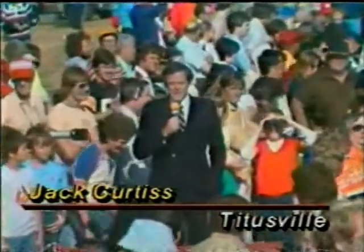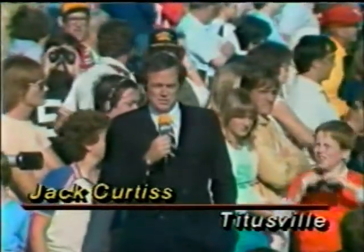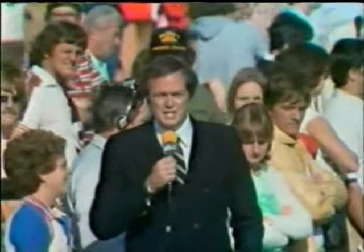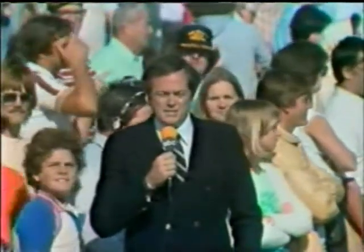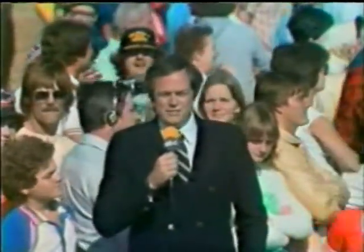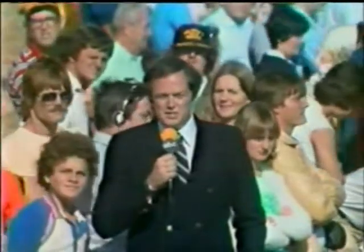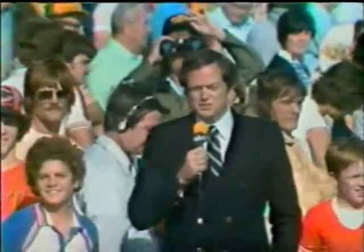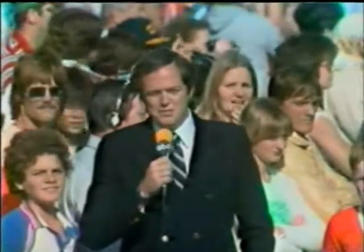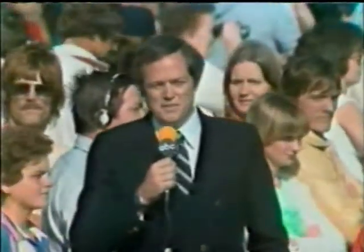They're along the banks of the Indian River there, and our correspondent Jack Curtis is there with them. The excitement is building here among the hundreds of people gathered at Titusville, which is about 13 miles across the water from Launch Pad 39A. The visibility this morning is not very good. The launch pad is barely visible through the haze, and the crowd is much smaller than we had a week ago — partly due to that 31-second hold last week and the overnight technical problems that contributed to skepticism as to whether this bird is going to go or not. Still, some people have returned to this exact spot.